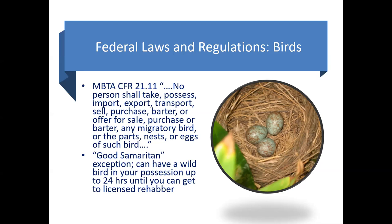Of course, there are exceptions to every rule. One is the Good Samaritan rule. If you find a baby bird that's injured and you're trying to get it to a veterinarian or a wildlife rehabilitator, you're actually legally allowed to have that wild bird in your possession up to 24 hours until you can get it to someone who can actually provide care for it. But you should not have it for over 24 hours.